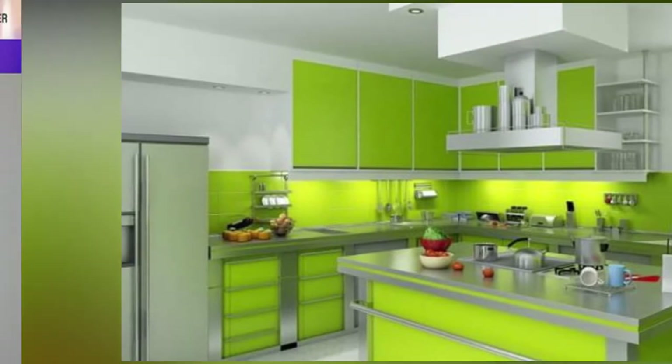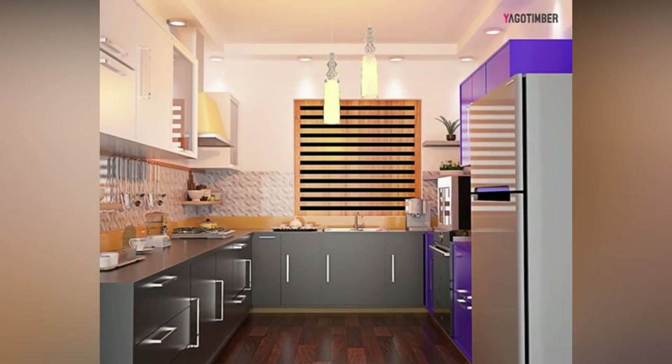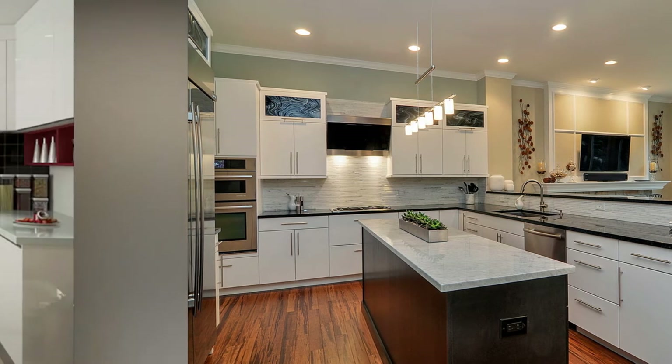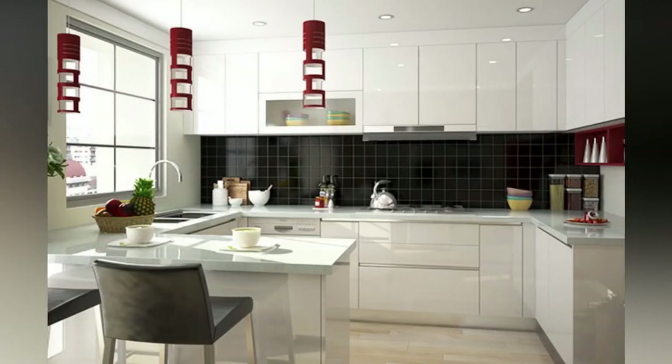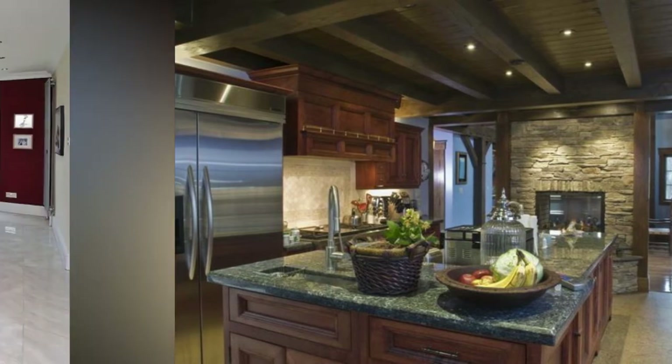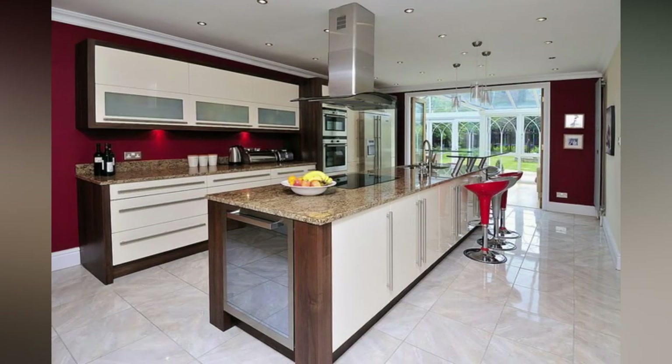Find the right height for the microwave. The correct height and location for a microwave oven will vary depending on the chef or the kid-friendly nature of your kitchen. For adults, 15 inches above the countertop level is a good microwave height. If kids will be using the appliances, a below-countertop setup might be safer and more suitable.